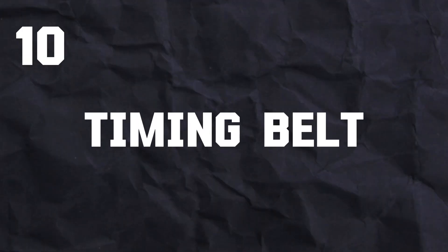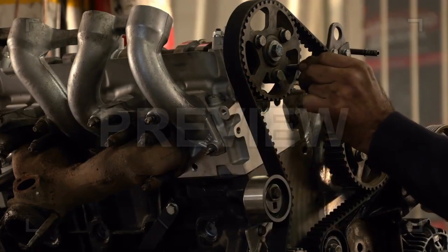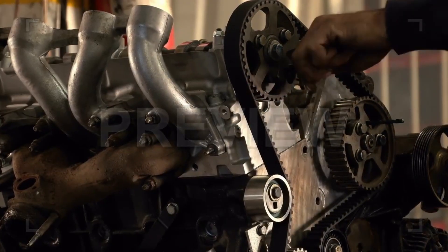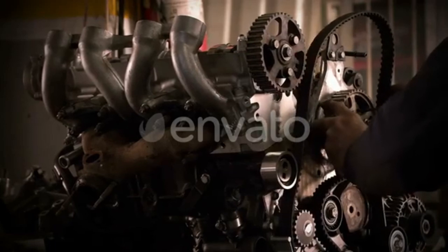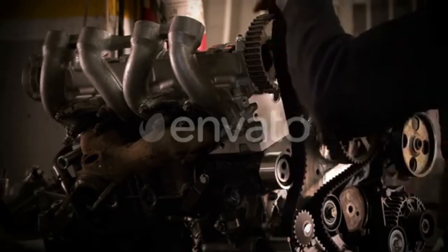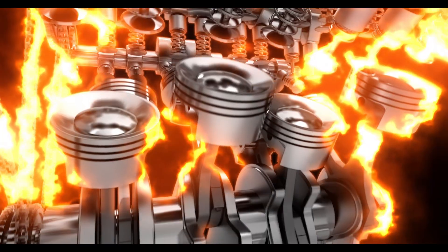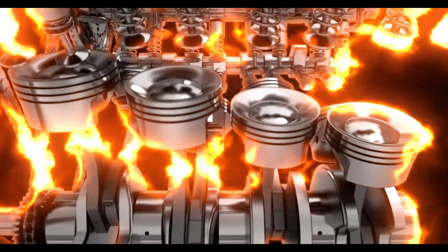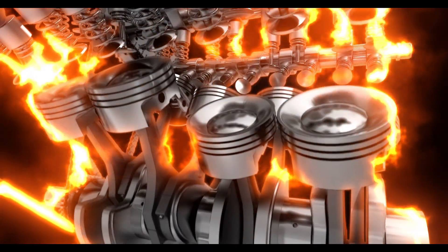Number 10: Timing belt. The timing belt precisely synchronizes the rotation of the crankshaft and camshaft, ensuring that the pistons move up and down at the exact moment the valves open and close to allow air, fuel, and exhaust gases to flow in and out at the right time. A worn-out timing belt can result in engine misfires, rough idling, jerking during acceleration, and loss of power and performance. The engine computer is likely to detect the engine misfires and trigger the check engine light as a warning sign.